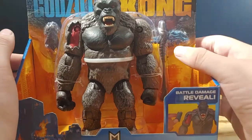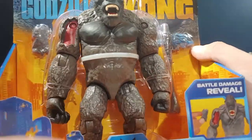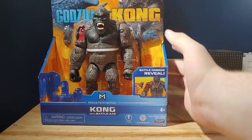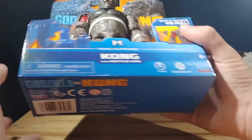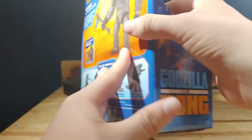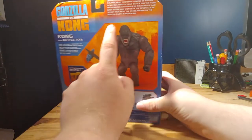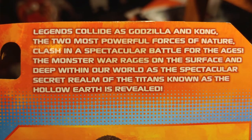Battle Damage Reveal, which is right there. Kong's Axe. Godzilla vs. Kong in the front — beautiful artwork there. Monster vs. Kong, Godzilla vs. Kong down the back. It says: 'Legends collide as Godzilla and Kong, the two most powerful forces of nature, clash in a spectacular battle for the ages.'